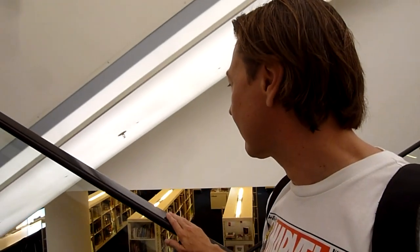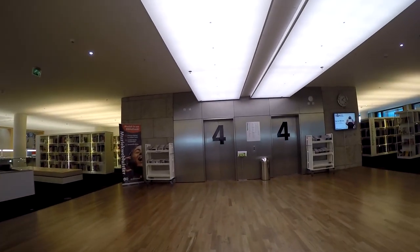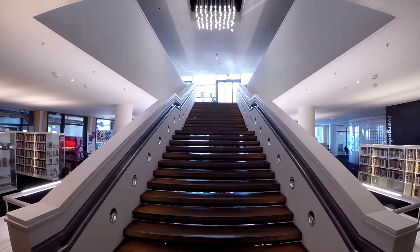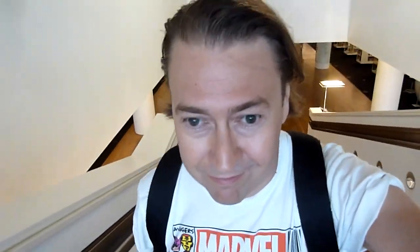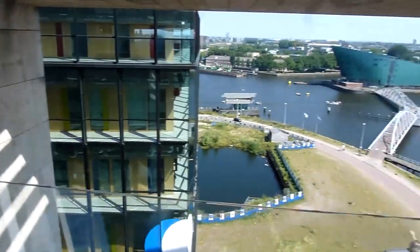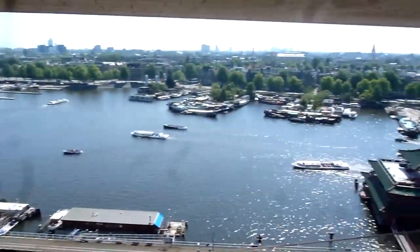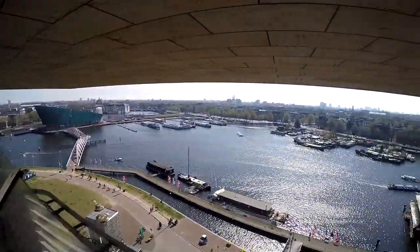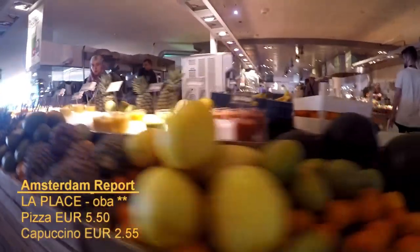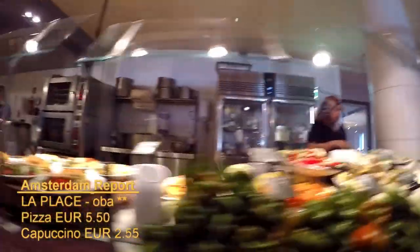Escalators! It wouldn't be complete without escalators. I'm heading upstairs now to the seventh floor, where we have the cafe and another view of the city. The Place Cafe is also a winner for young families. It's reasonably priced, the food is simple enough for kids with awkward tastes, and it doesn't break the bank.